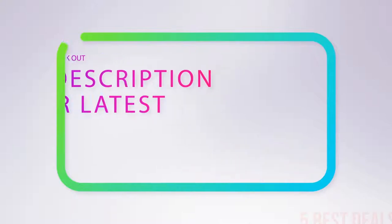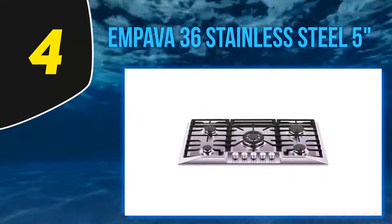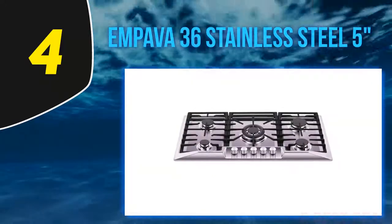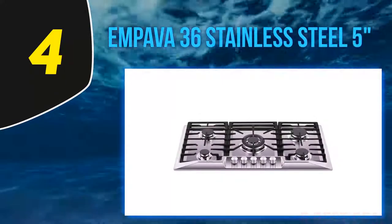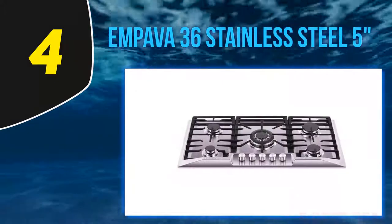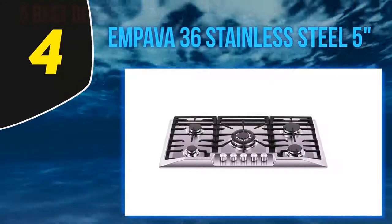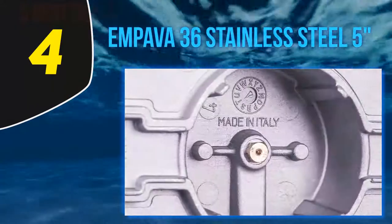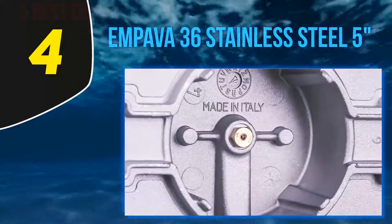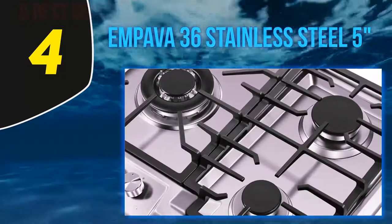At number 4, the Impava 36-inch stainless steel 5-burner NG/LPG convertible cooktop delivers similar high BTU power for both natural gas and propane. It can work manually without electricity and serves multiple purposes — small kitchens, outdoor use, RVs, and small families. You can install it over any Impava 24 or 30-inch single-walled oven counter.